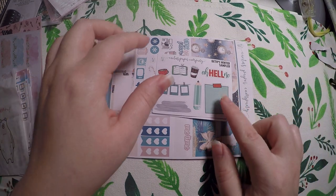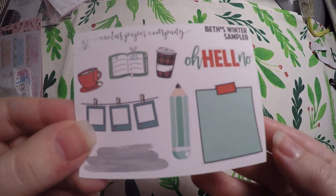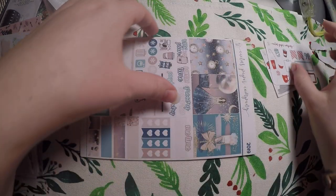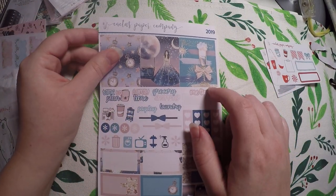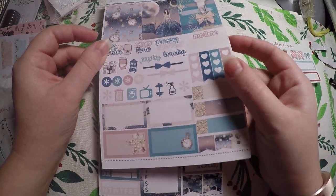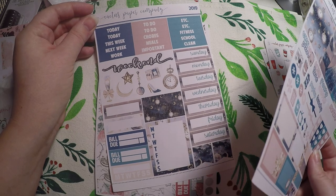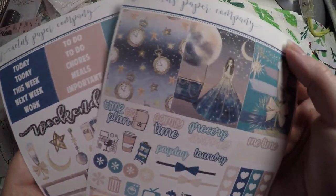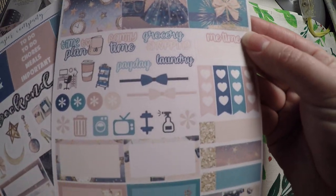I got Beth's winter sampler here — super cute. I got a Christmas oriented sampler. Then I believe this is for New Years. It says 2019 up there, but I'm not going to use it for New Years obviously. I went ahead and grabbed it anyway — it's so cute. And I don't actually see 2019 on any of the deco, so I'll be able to use it next year or for any kind of celebration, which I really like that it was done that way.